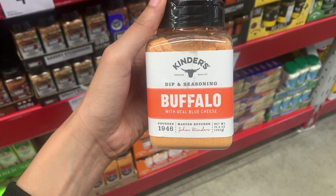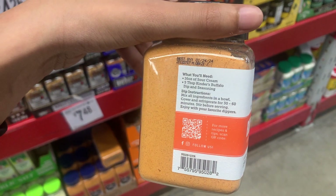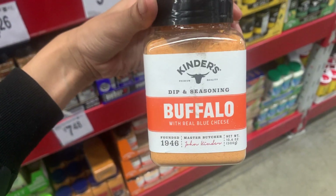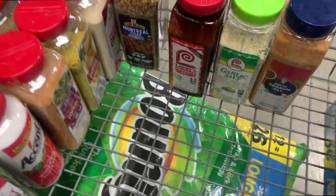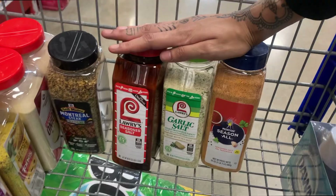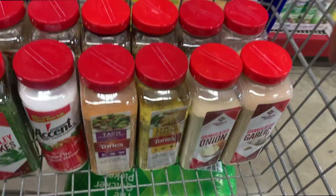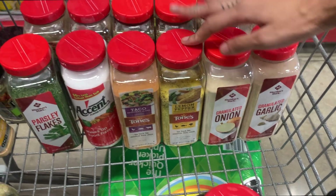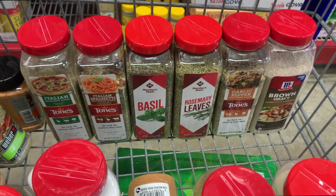This is so cool — it says you just have to mix it in some sour cream and then it's a buffalo cheese dip mix. I found a lot. I've got the Black people seasonings — if you know, you know — Montreal Steakhouse, garlic lemon, and yeah, you guys can read.